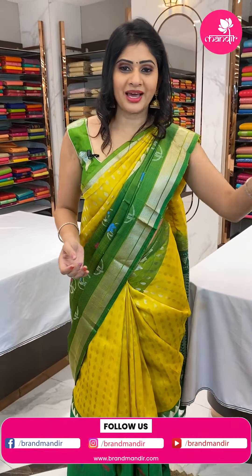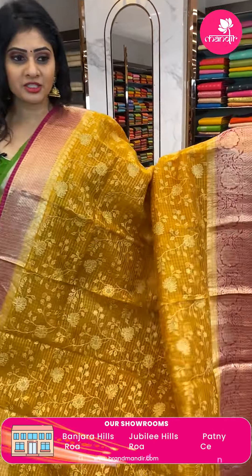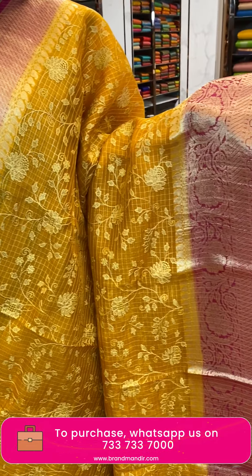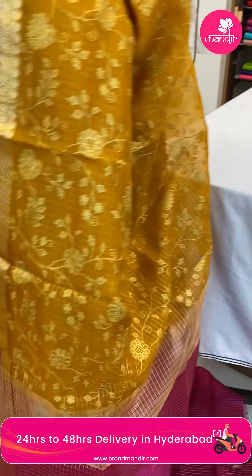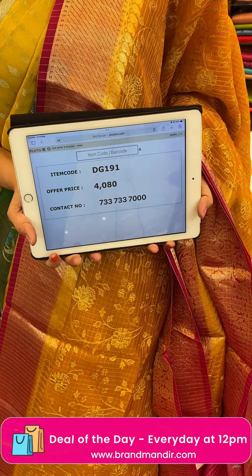This pattern also comes in mustard and pink color combination — another kora sari in organza material with zari checks all over the body and thread work with florals and leaves. Contrast pink color border with gold zari, florals, leaves, and cross checks. Blouse is a contrast blouse. Item code DG191, offer price 4,080 rupees.